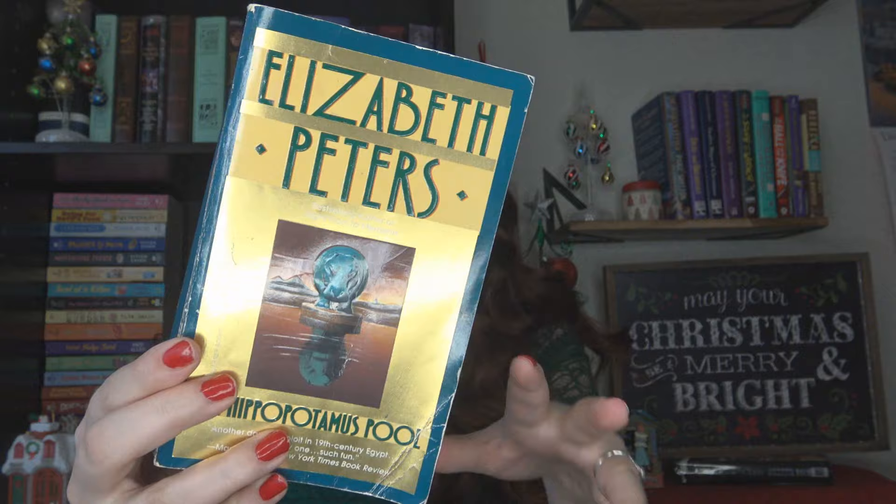Another one for my reading-around-the-world quest — this one covers Africa! It's The Hippopotamus Pool by Elizabeth Peters. It features Amelia Peabody and her irascible archaeologist husband; they're going through a tomb in Egypt and their guide disappears as they uncover it, so they take their teenage son and try to follow the trail down the river. I would love to eventually read a cozy mystery set in Africa by someone native to the area, so if you have a recommendation, let me know.